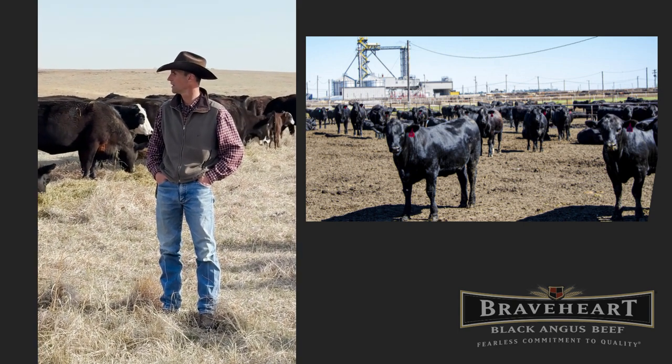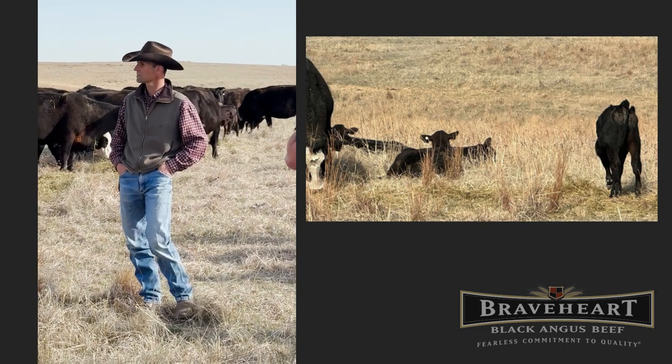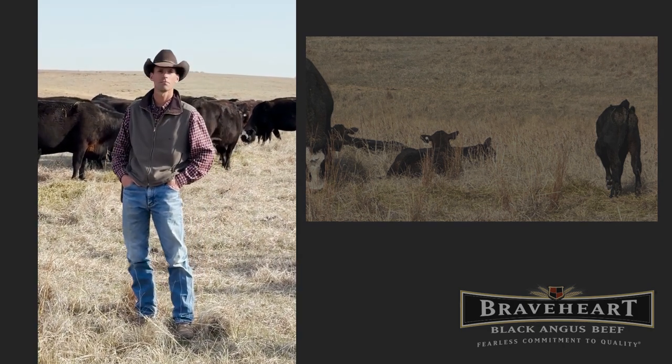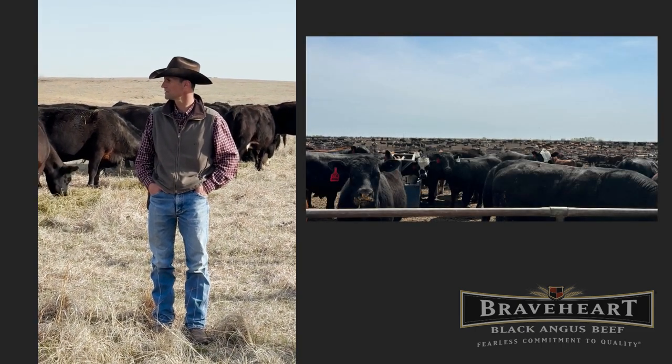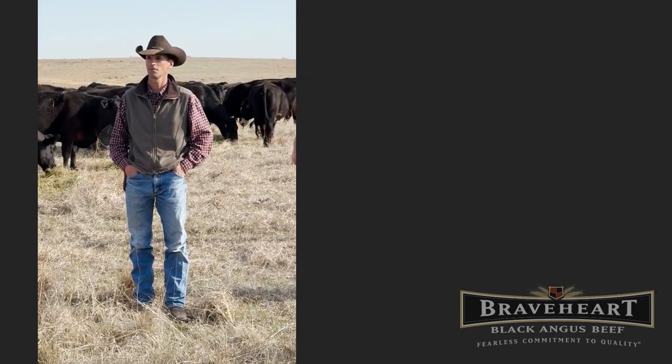The majority of these calves will all be at least three-quarters black Angus. The white faces will have a little bit of Hereford in there — for some growth genetics, a little more bone structure, some good things that we can pick up through heterosis there.